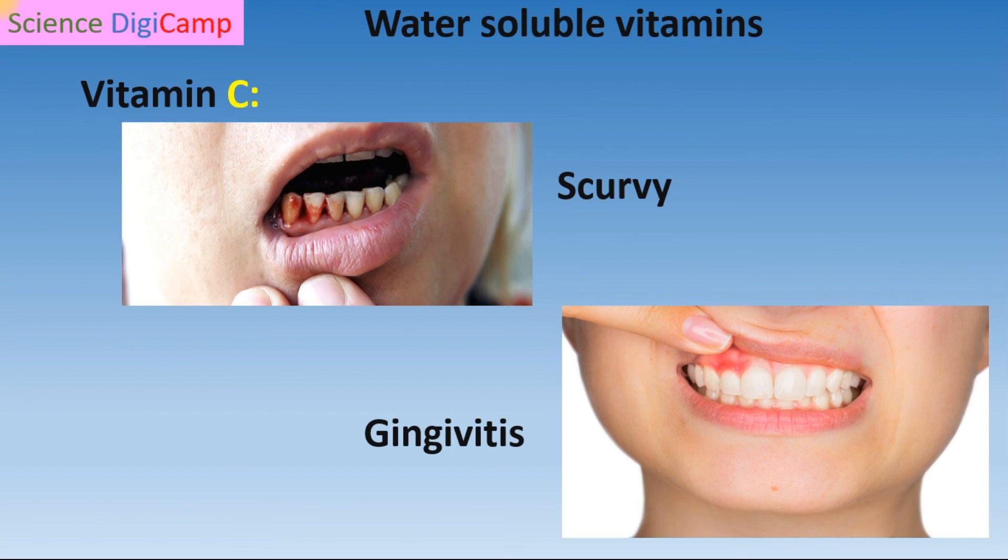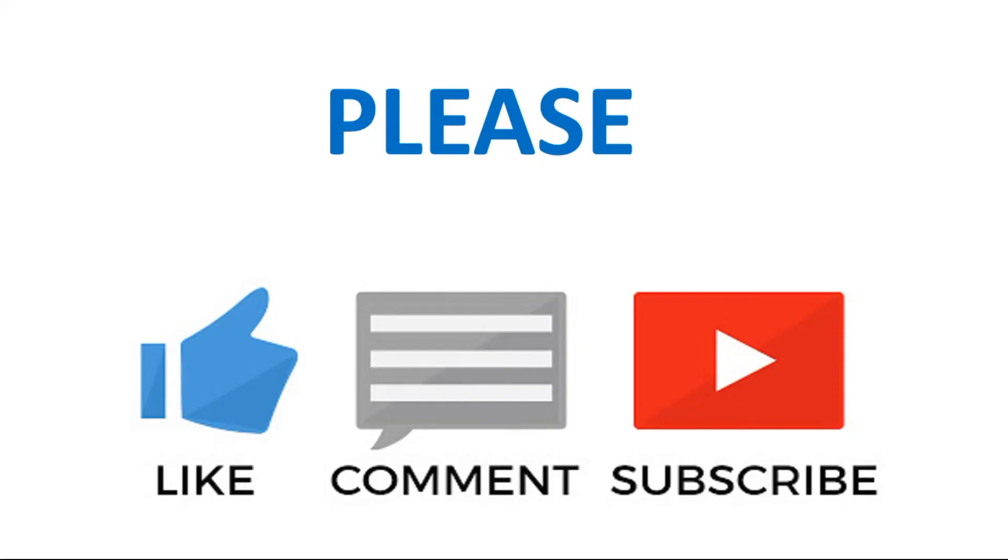This is all about fat and water-soluble vitamins. Hope you liked today's session. Please like this video and don't forget to subscribe. Thank you.